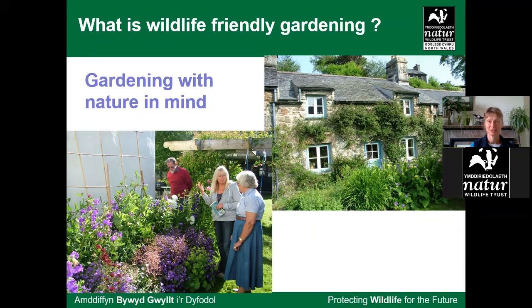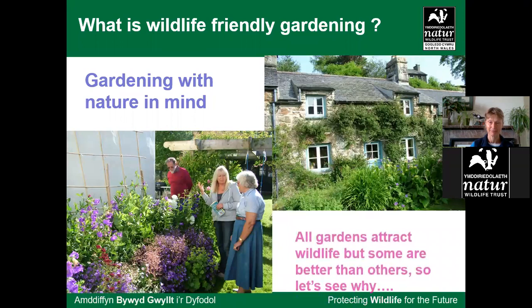So what is wildlife gardening? It's about thinking about nature and stepping back a bit when you're gardening. Take a moment to think: why am I doing this? Is this the right time? Maybe I don't need to be over-tidy. Maybe I don't need to deadhead now — let's leave the deadheads on the plants over winter because birds can eat them. Look at the garden from a bird's or an insect's perspective: what is attractive to them?